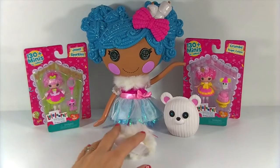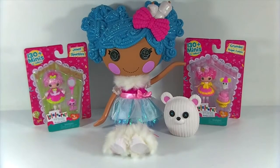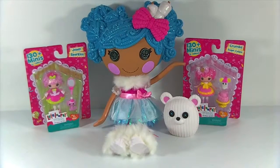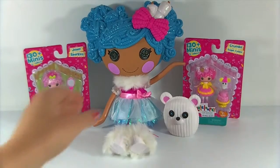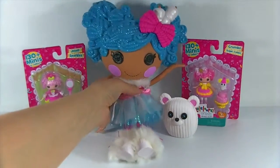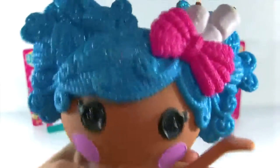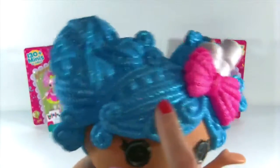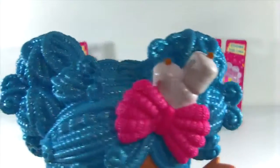This first Lalaloopsy right here in the middle is my favorite. This is Mittens Fluff and Stuff, and she is the limited edition Super Silly Party one. So let's take a closer look at her. She is so cute - check out her blue glittery hair. It's so sparkly and pretty.